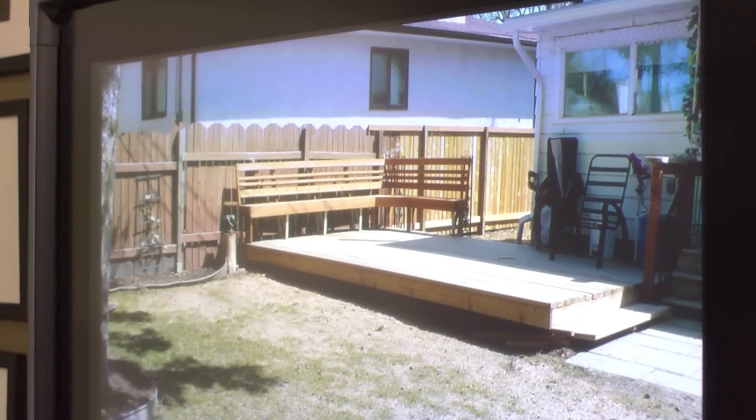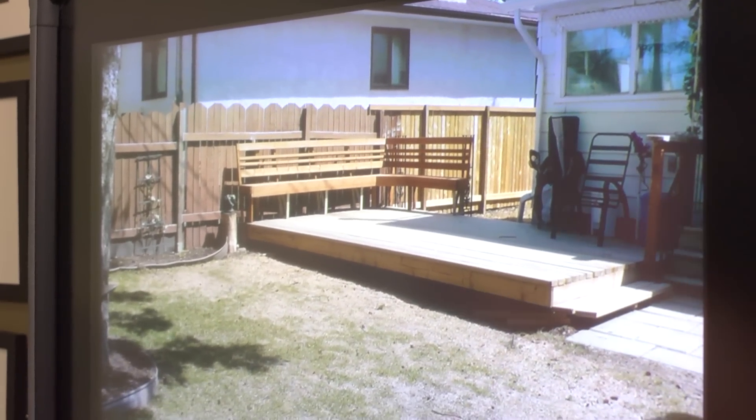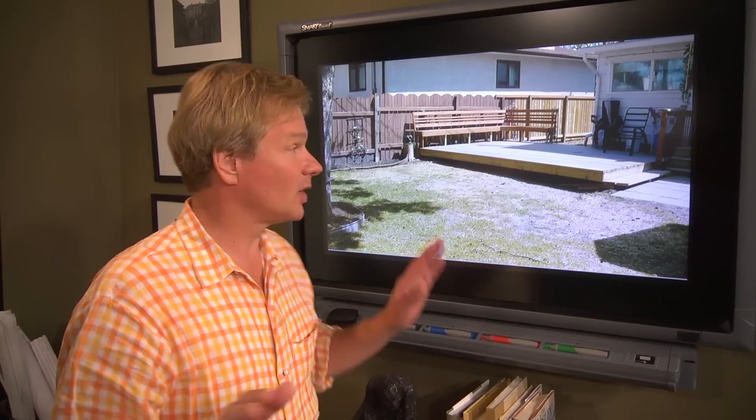Every home and garden has its challenges, no matter where you live. We've got one today from Chantal in Canada. This place really has a lot of potential. A little background on what Chantal has here — this is her first home, she's in her early 30s, and she's interested in doing something that's kind of hip and modern. She's not really into the traditional cottage look. And this is her backyard.